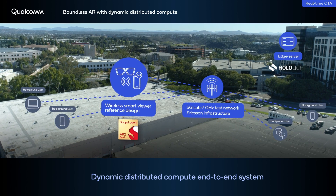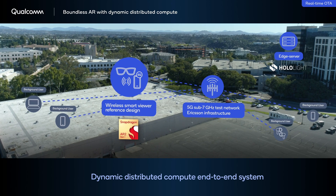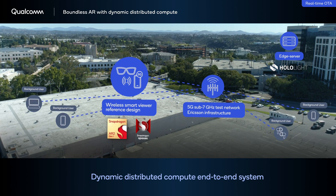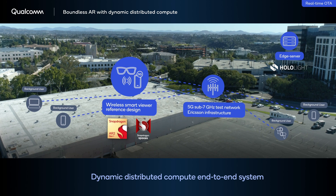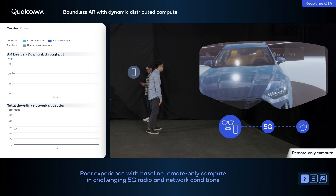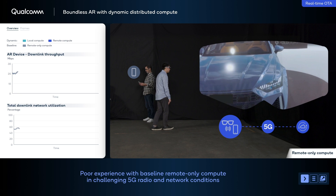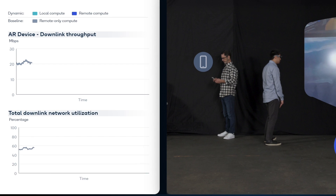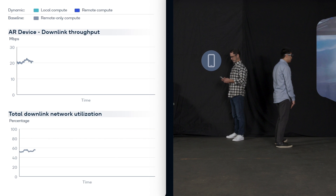Our technology partner HoloLight provided the streaming solution and a separate AR application built using the Snapdragon Spaces XR developer platform. The demo begins with the AR user in remote rendering mode, where the graphics are rendered at the edge server. The 5G radio and network conditions are good with light loading and good user throughput, leading to a great AR experience.